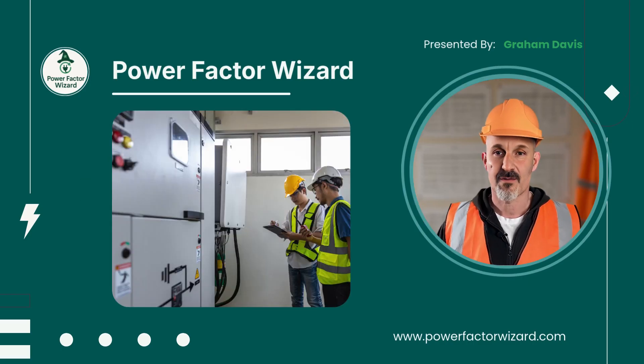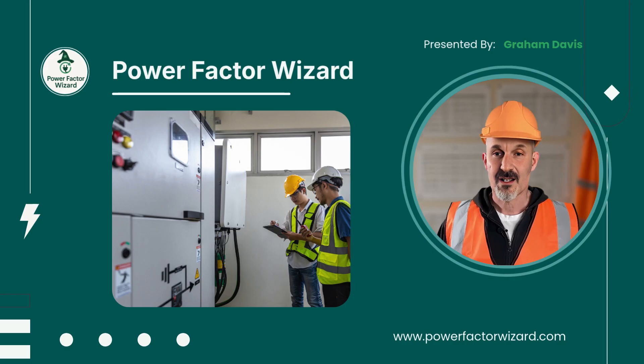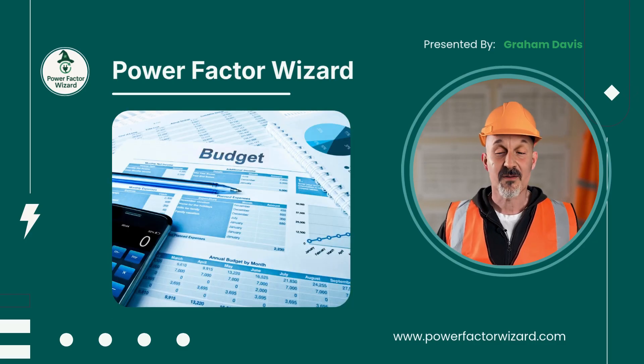We all know about the power factor correction issue. It's familiar, proven technology, and our site has already been assessed. The numbers aren't estimates or sales projections — they're our numbers, taken straight from our bills. Yet despite knowing the benefits, both financial and environmental, we haven't moved forward. Not because the project doesn't make sense, but because CapEx hasn't been available at the right moment.